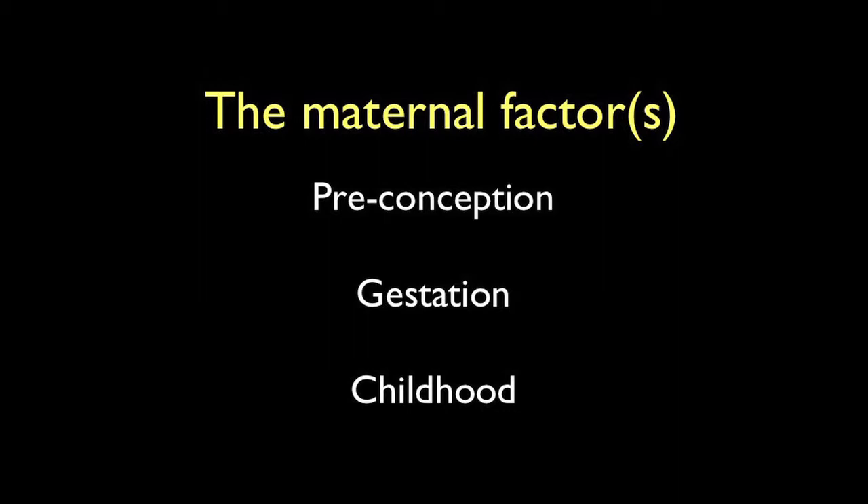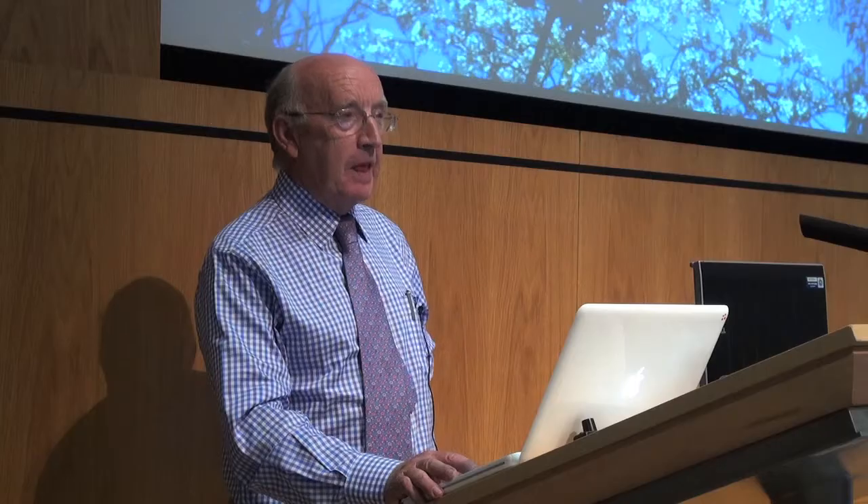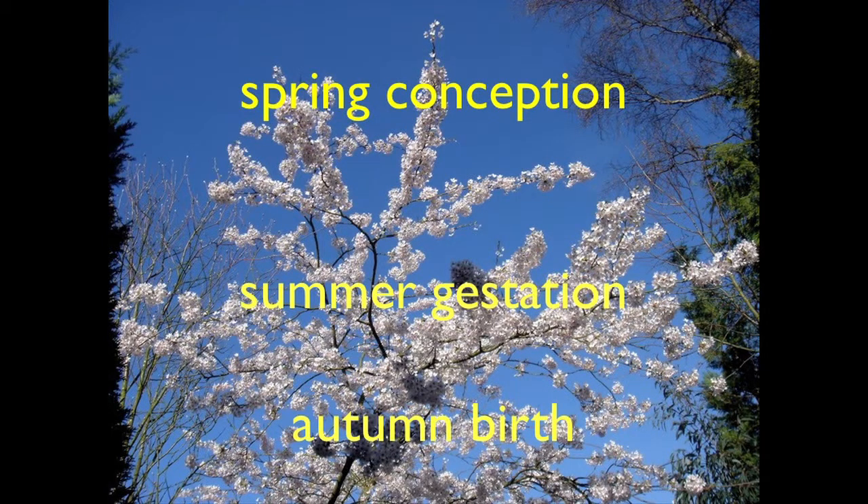The maternal factors concerning adult health span preconception, gestation, and childhood — and underpinning them all is vitamin D. Spring conception, summer pregnancy, and autumn birth allows maximal transplacental vitamin D. The baby will use its vitamin D stores during the winter and spring. It's only when maternal vitamin D levels are high that the baby can obtain vitamin D from its mother — most of the time there is no vitamin D in breast milk. In the first summer, the baby will synthesise its own vitamin D. That's the way nature planned it.